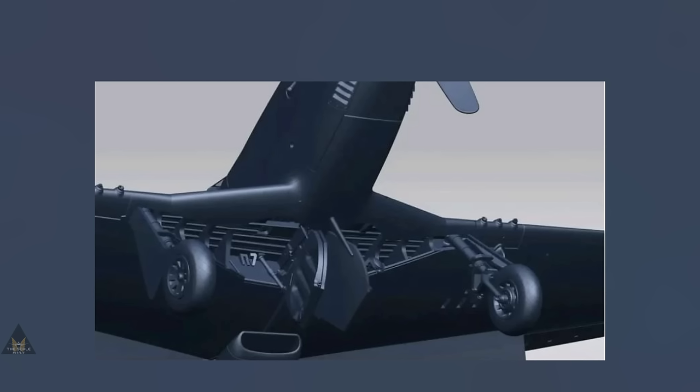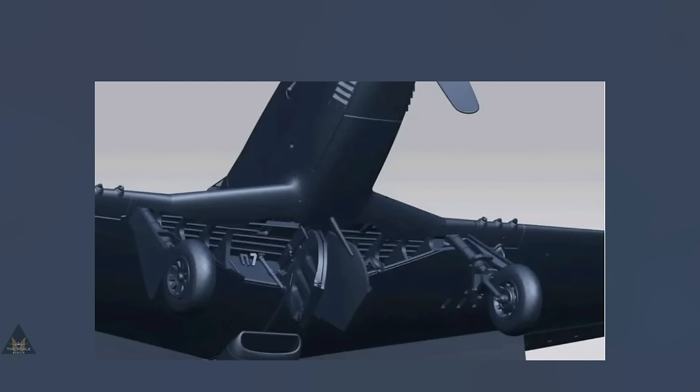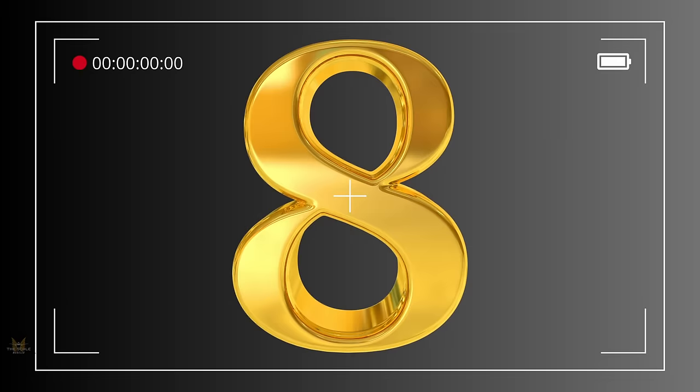At number nine we have a P-51D Mustang by Eduard in 1:72. Knowing Eduard's reputation, we can expect an exceptional kit coming with some high detail.